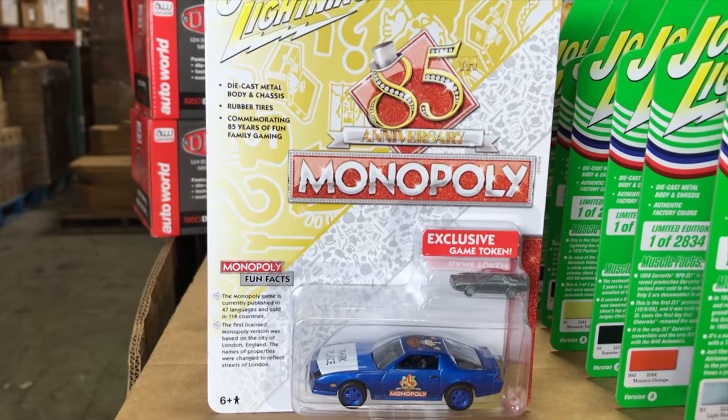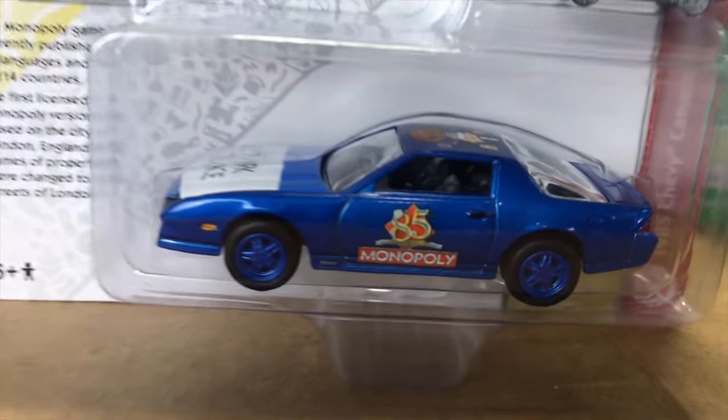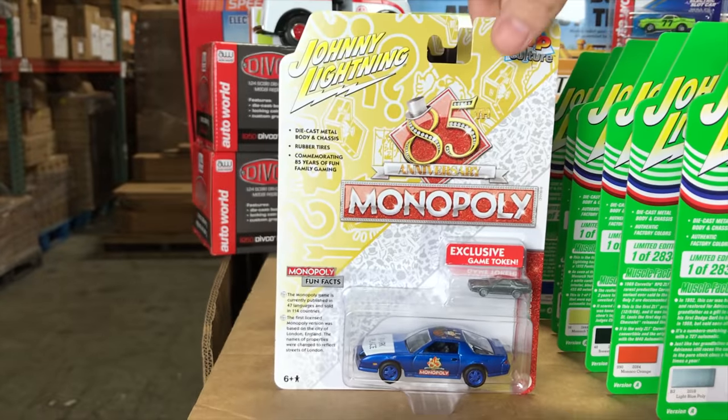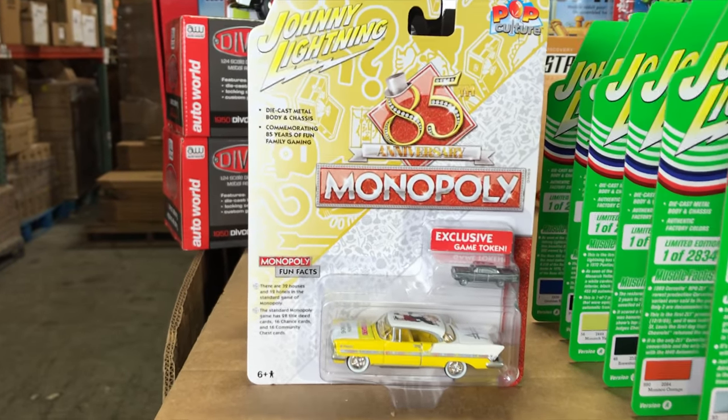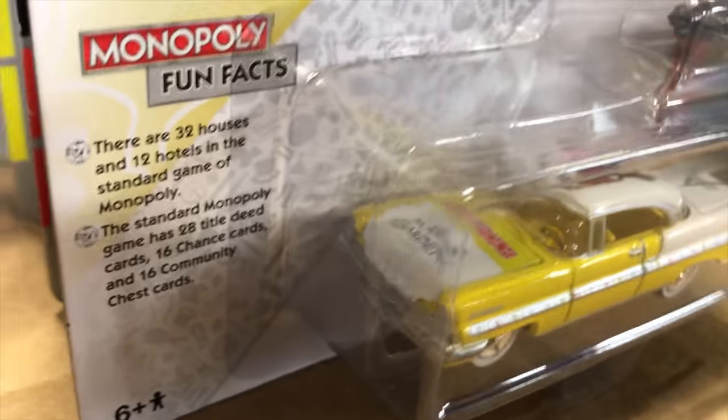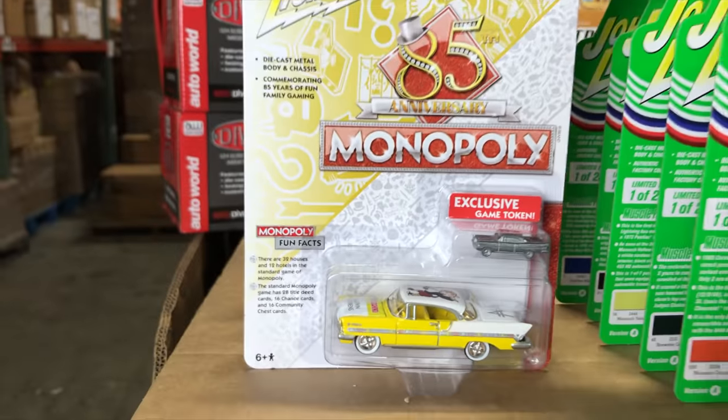Second for the release, the 1985 Chevy Camaro Z28 — this is the Park Place Camaro in blue. And you've got that super cool '85 Camaro game token that comes with it as well. Next, the 1957 Lincoln Premier in that great looking yellow color — it's the Marvin Gardens Lincoln Premier — and it comes with the game token as well.